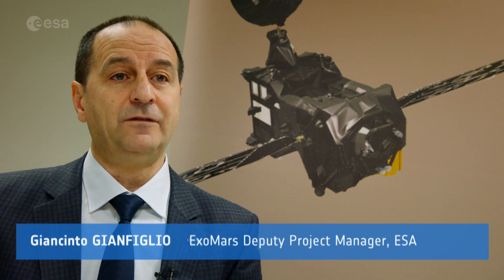The two vehicles will separate three days before landing. The TGO will go into its capture orbit to go around Mars, while Schiaparelli will land on the surface of Mars.